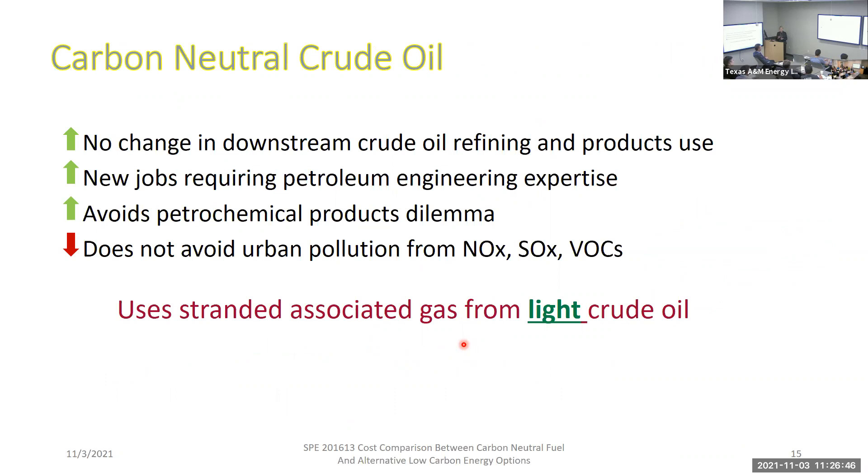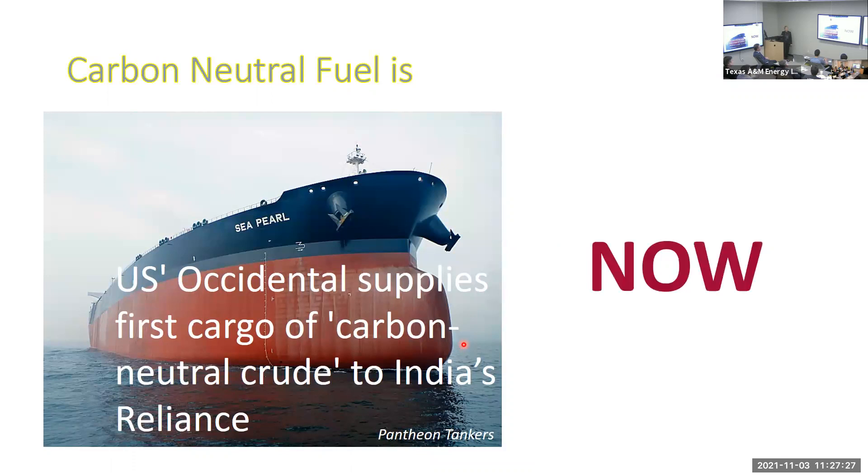To finalize on carbon neutral crude oil: we don't need to change anything about refineries and products — business as usual there, but new jobs for petroleum engineers. We don't talk about shifting away from oil use, so petrochemical products are fine too. But there's still the urban pollution issue — that's NOx and SOx, not just greenhouse gases. We're using stranded associated gas, and this is not a fantasy: the headline from June reads 'Occidental Supplies First Cargo of Carbon Neutral Crude to India's Reliance.' There's a market.